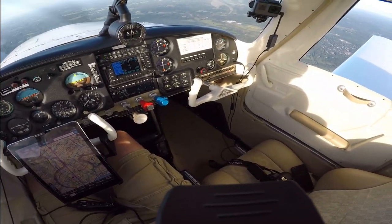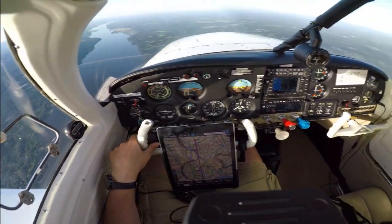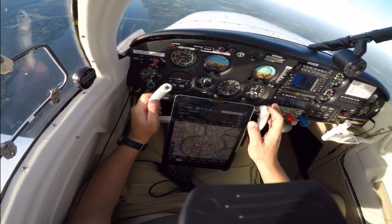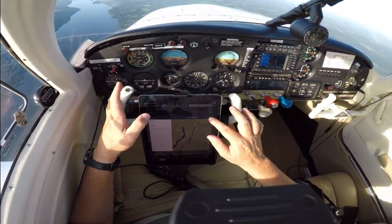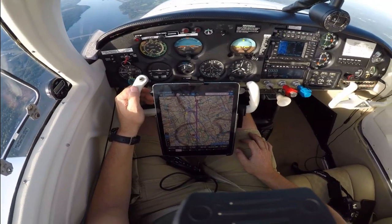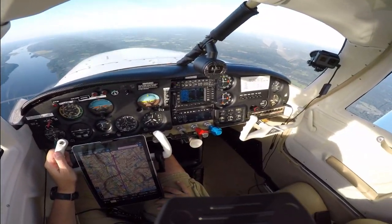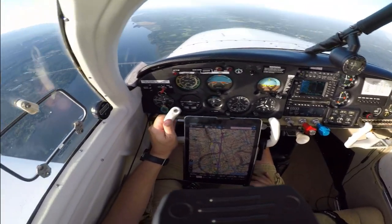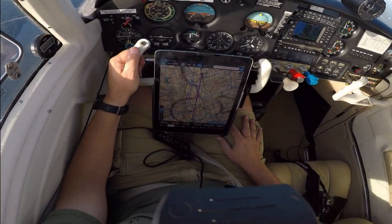Everything looks good, the plane's flying great. Just enjoying myself here. Let's see what the winds are — flight plan procedure — let's see if they have wind information. New York approach, Epic 4-3 in the descent with the jumpers, we are done for the day, so we'll squawk VFR. Thanks for your help. Epic 4-3, roger, radio source, terminate, squawk 200, have a good day.